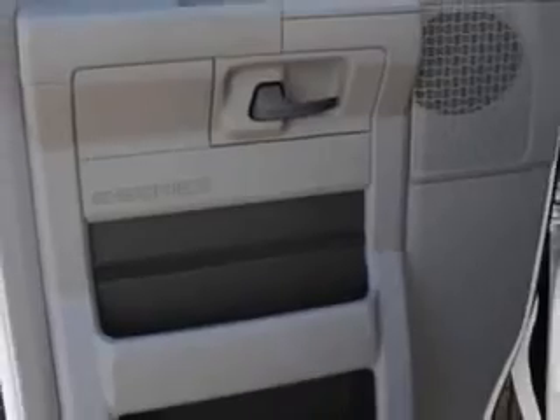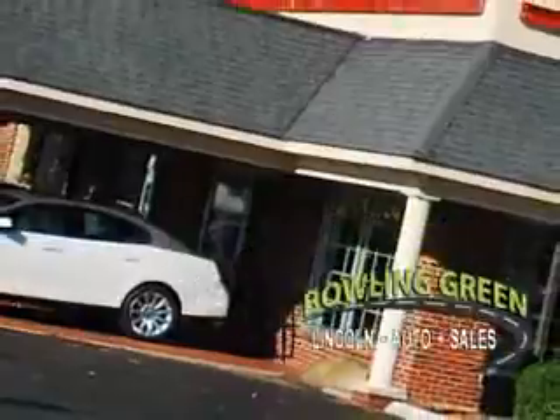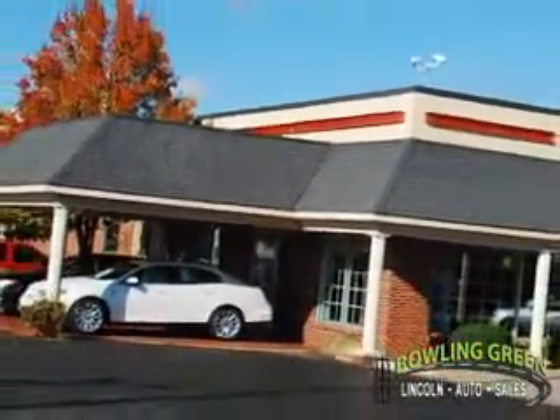Come see us at Bowling Green Lincoln Auto Sales today. Bowling Green Lincoln Auto Sales is the area leader in internet sales.